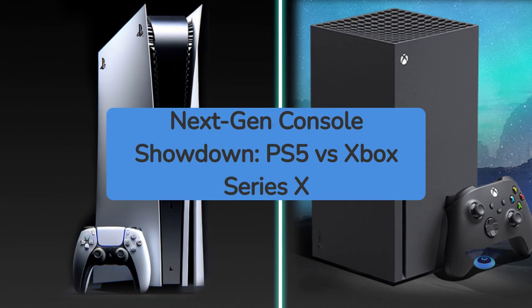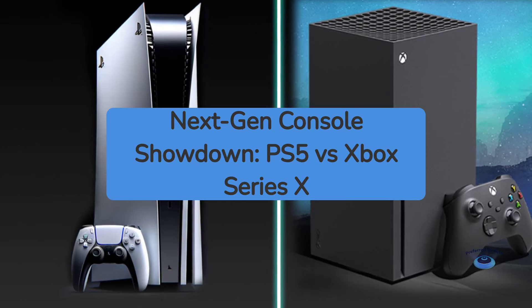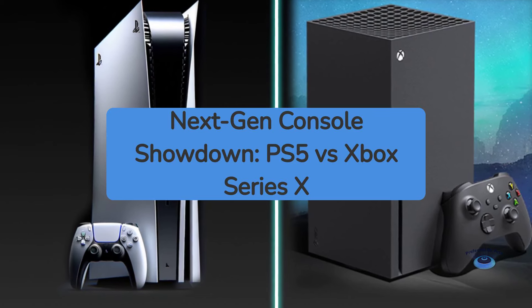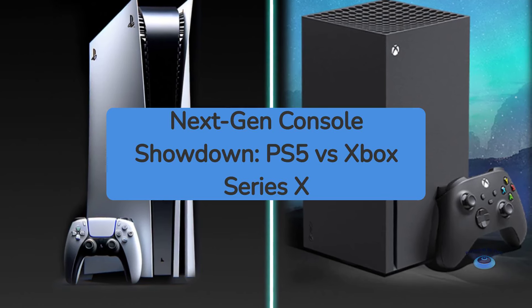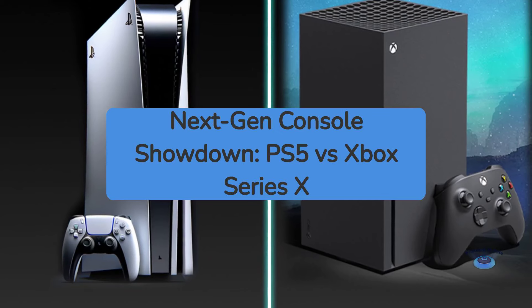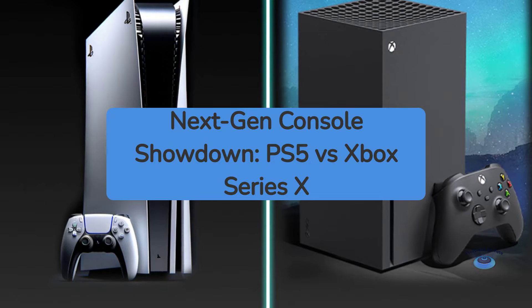The next generation of gaming consoles is here, with Sony's PlayStation 5 and Microsoft's Xbox Series X vying for supremacy in living rooms around the world. Both of these powerhouse systems promise cutting-edge graphics, blazing-fast load times, and immersive new gaming experiences. But how do they stack up against each other? Let's dive into a detailed comparison of the PS5 and Xbox Series X to see which console comes out on top.